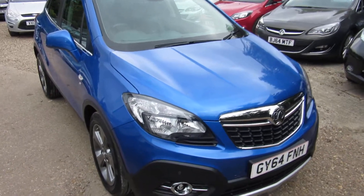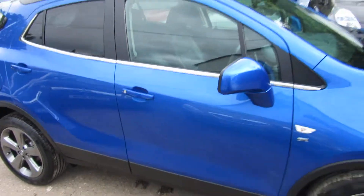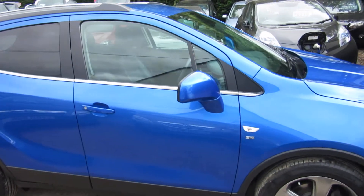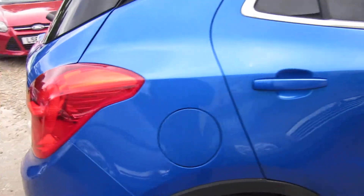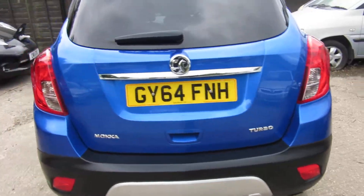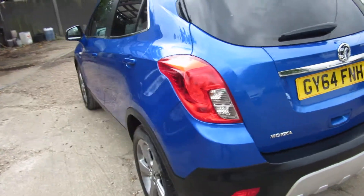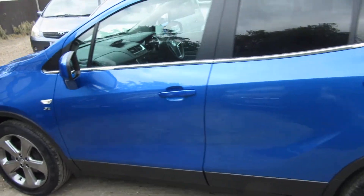Good afternoon, this is a Mocha 1400 turbo SE automatic petrol, lovely blue with black grey leather interior. The SE is a fantastic specification car — what it comes with is quite a lot, and I'll go through it with you in a second.